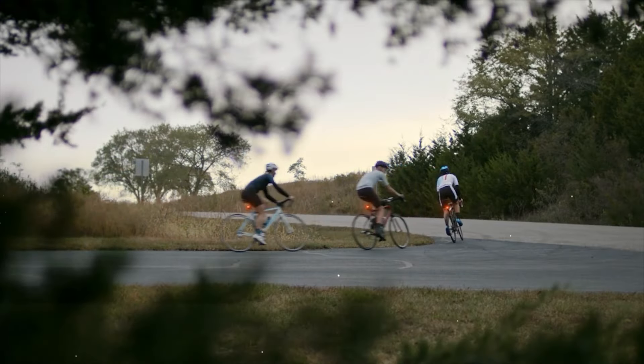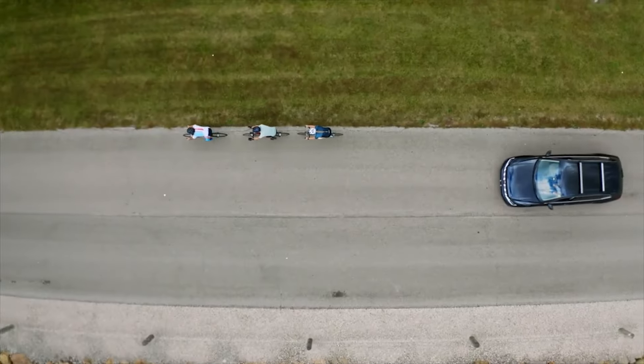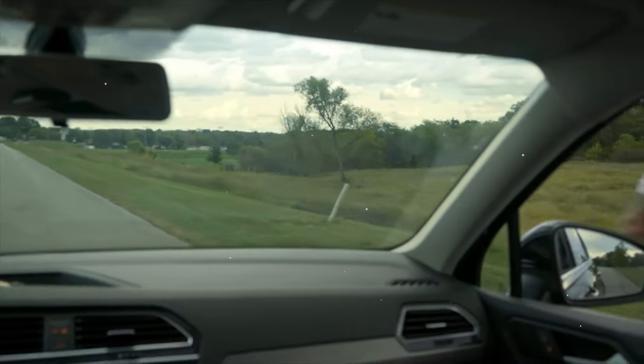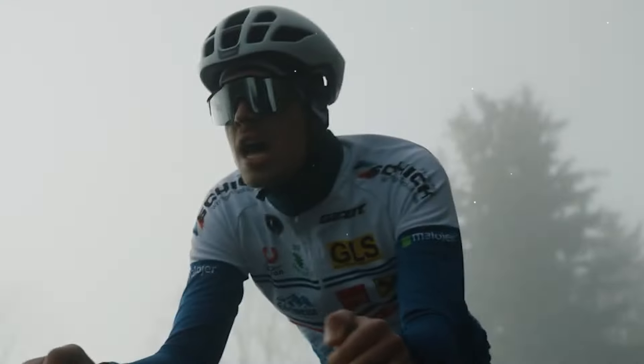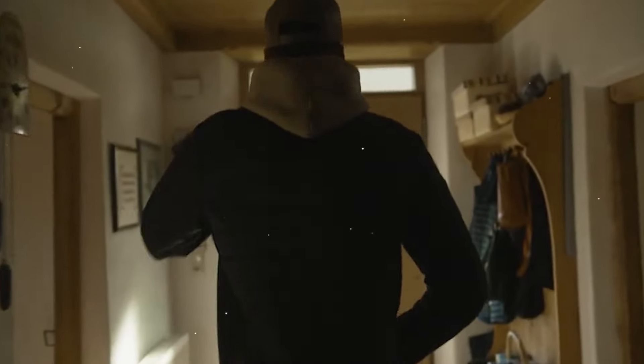Rev up your bike and prepare for the ride of your life. In the world of cycling, innovation is constantly pushing the boundaries of what's possible. Whether you're a casual rider or a seasoned cyclist, there's always something new and exciting to discover. From safety enhancements to navigation aids and everything in between, these gadgets are guaranteed to revolutionize your ride and elevate your biking adventures like never before.